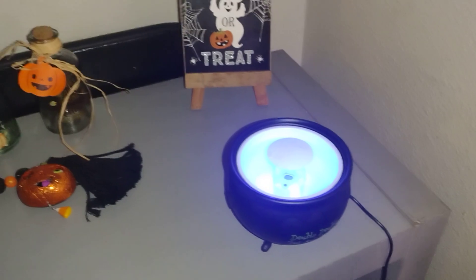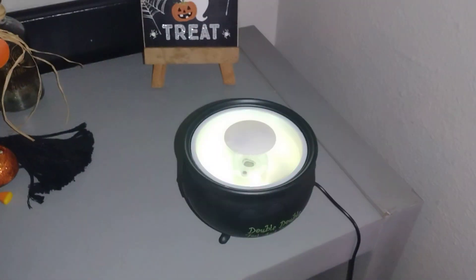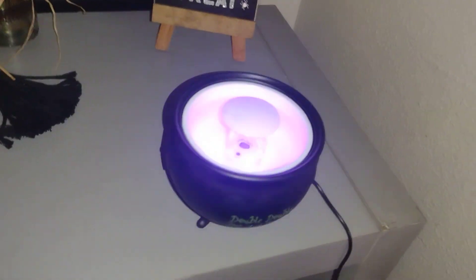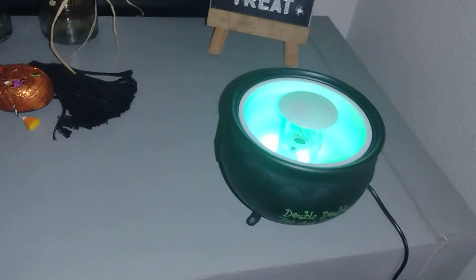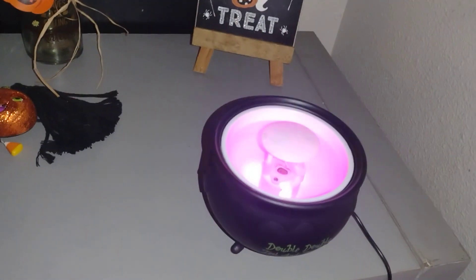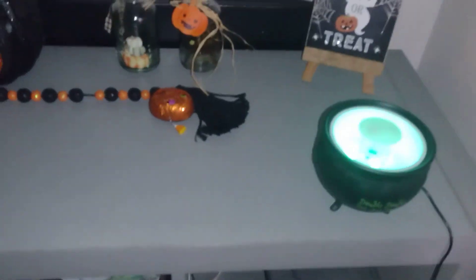If anybody got one of these — I don't know what's going on. It still changes colors and there's water in it. I don't know if I'm supposed to put a certain amount of water in it. The first time I tried it, the water was like smoking, but now it's just changing colors. I got that from Dollar Tree's Plus section, but I'm not too upset because it's still changing colors even though it's not fuming like I want it to.